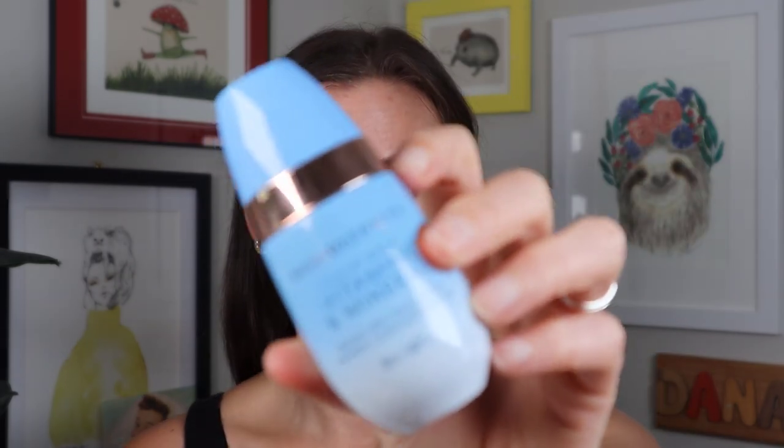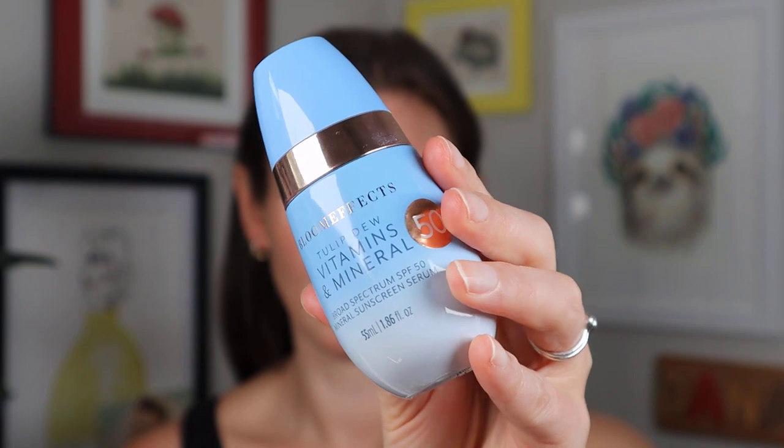Today we are talking about the Bloom Effects — what is it called — Tulip Dew Vitamins and Mineral Broad-Spectrum SPF 50. This is, I think, the prettiest packaging I've ever seen. The box it came in was even prettier. I know that doesn't mean you should buy it for that, but if you're going to buy one sunscreen just for the packaging, I truly believe this should be it.